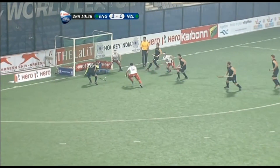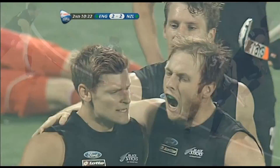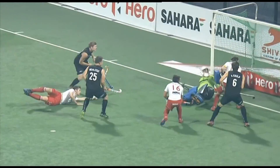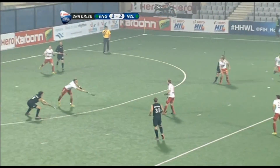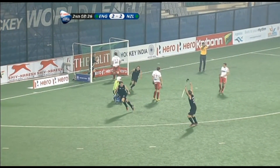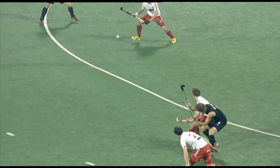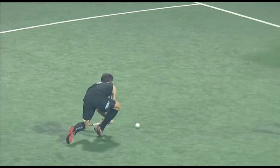Bartholomew steps up, low flick and the follow-up, it goes in. The rebound falls to Jennings and New Zealand have an equaliser. And there's another chance now to take the lead — lifted over Pinner and New Zealand are ahead. Child with the shot. It's England two, New Zealand three.